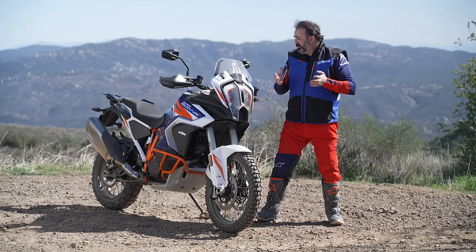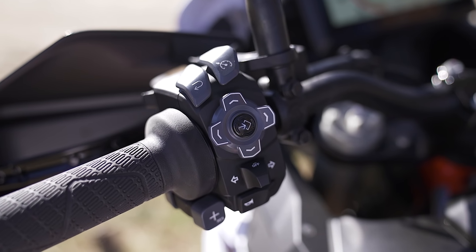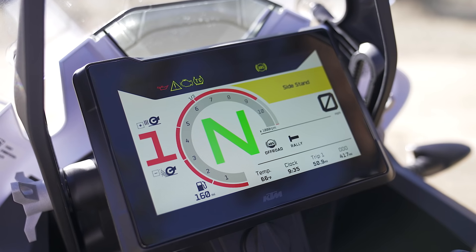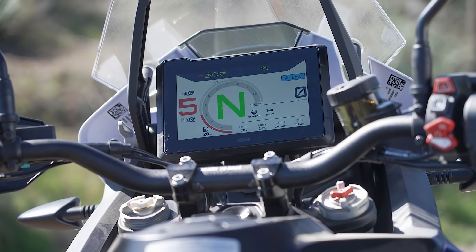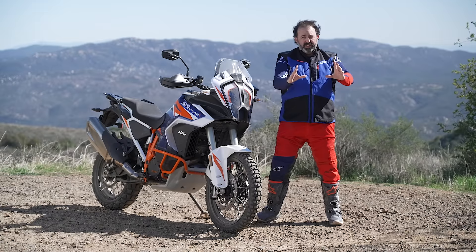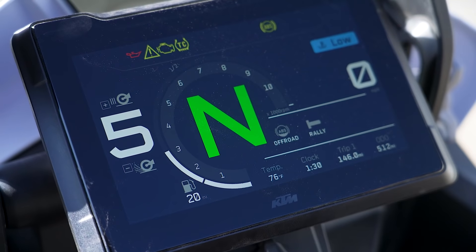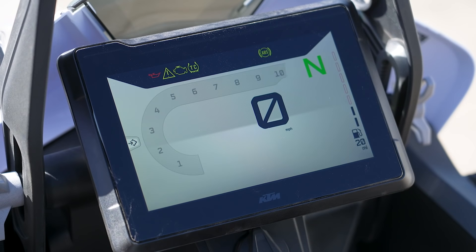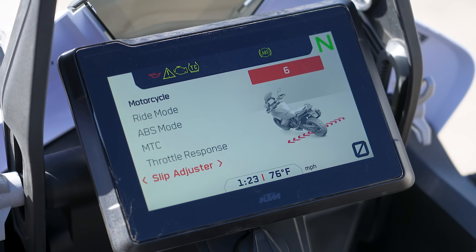The changes they've made are really amazing — the switchgear is excellent, everything is tactile and in its place. The dash is huge: they say it's a seven-inch screen but it's almost square, so it is massive — like a movie theater of information right in front of you. Everything is easy to read, with different layouts for night and day and for rally vs. street mode, plus animations that show you what you're changing on the bike.